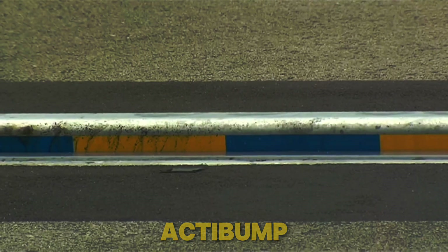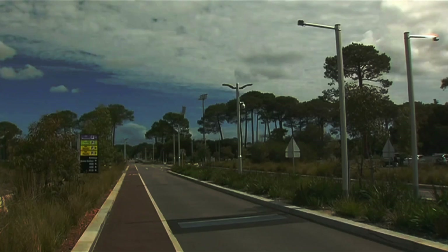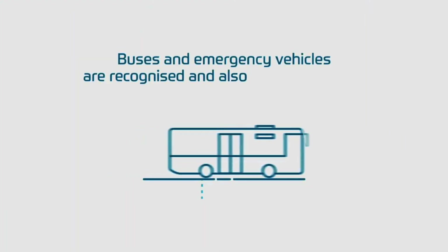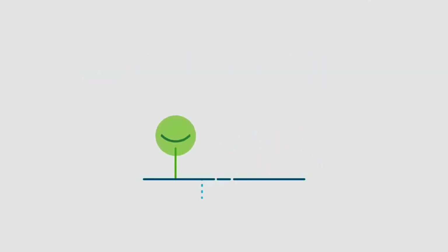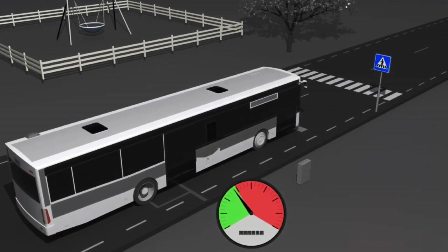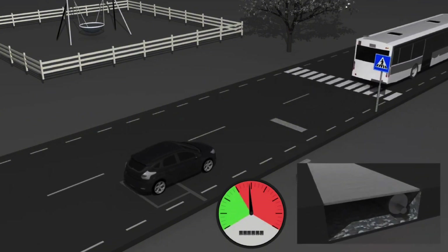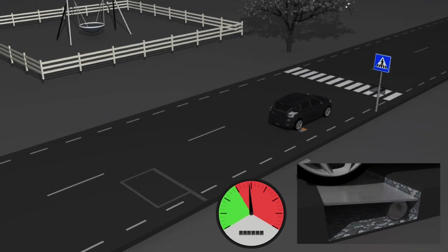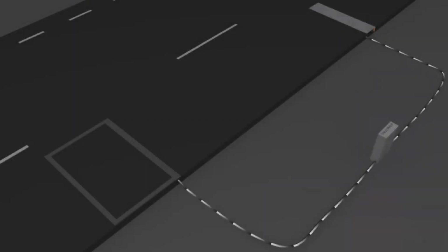There are many types of speed bumps, some even dangerous. But here's one effective solution: ActiBump from Sweden. Using cameras, ActiBump deters speeding drivers by lowering a few centimeters, giving a jolt to those who exceed the speed limit. It's perfect for areas where traffic needs to slow down to 50 kilometers per hour. Over 100 million cars have passed over ActiBump without issues, and the system even recognizes emergency vehicles, allowing them to exceed speed limits without problems.